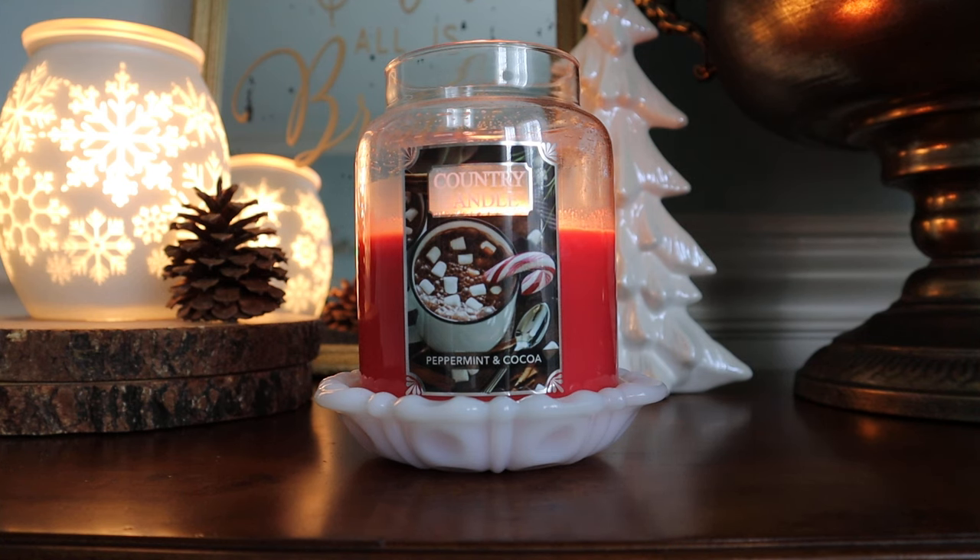If you missed it a little bit earlier today, I uploaded my review of Homeworks Cinnamon Peach Latte. If you are at all curious about that scent, I will go ahead and link that review in the description box right below this video. I will also put a link to where you can purchase the candle we are talking about today, which is Kringle Country Candle Peppermint and Cocoa.